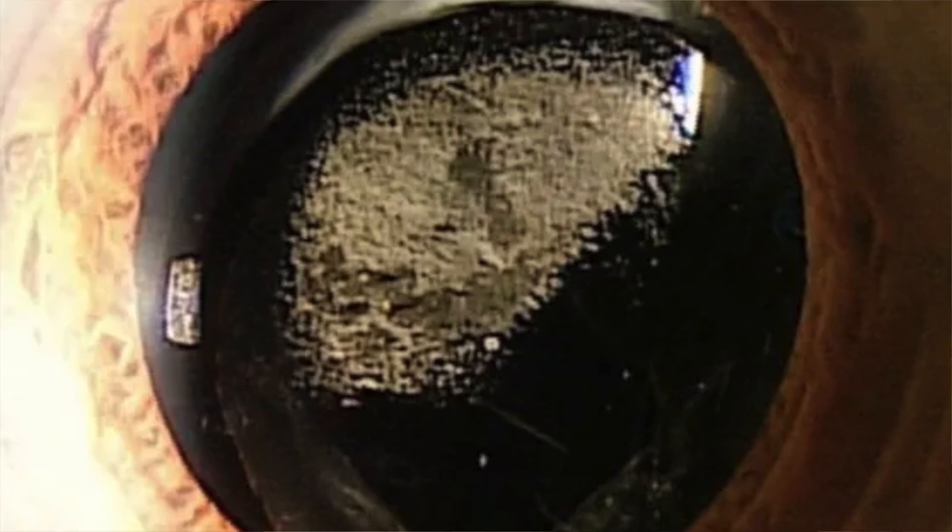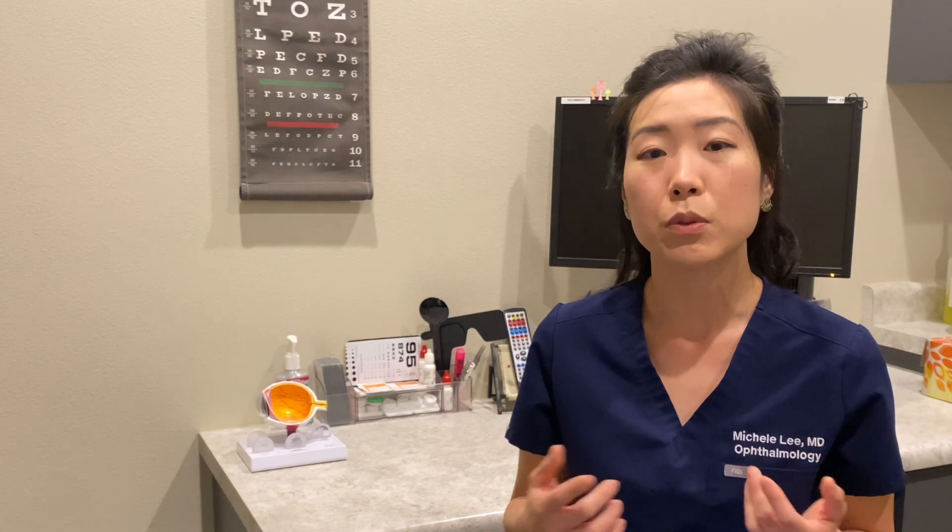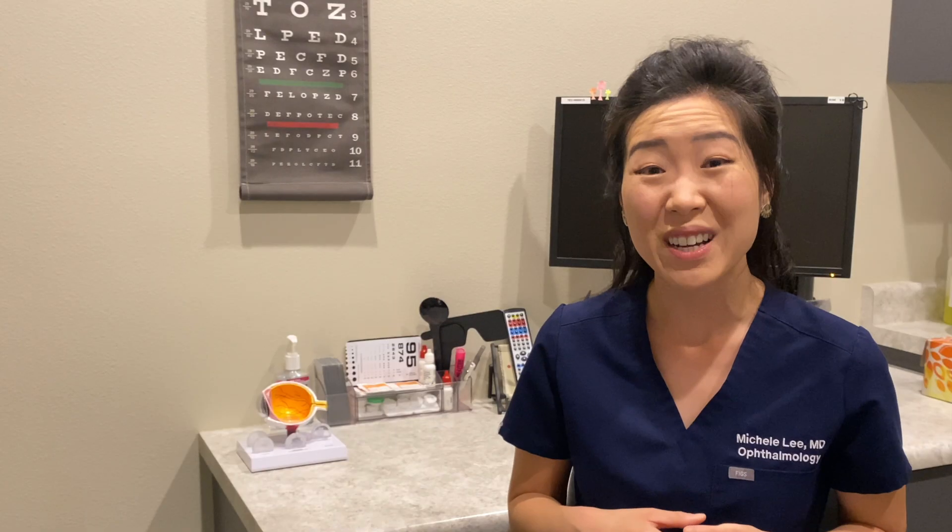Your symptoms might be similar to symptoms from cataracts. You may start off with issues with subjective quality of vision — for example, double vision, glare or halos around lights at night, and trouble seeing in certain lighting conditions. This may eventually progress to having overall blurry vision. This posterior capsular opacity, or PCO, is also referred to as a secondary cataract or scar tissue.